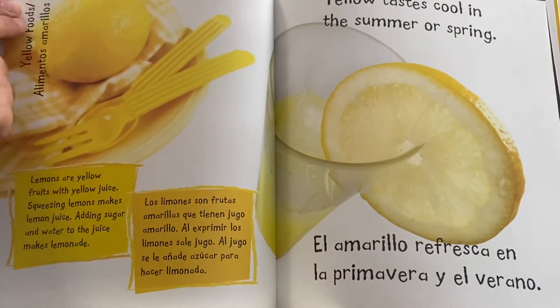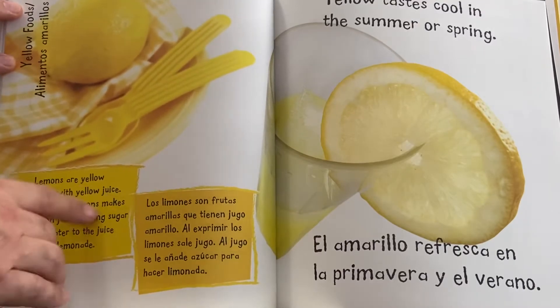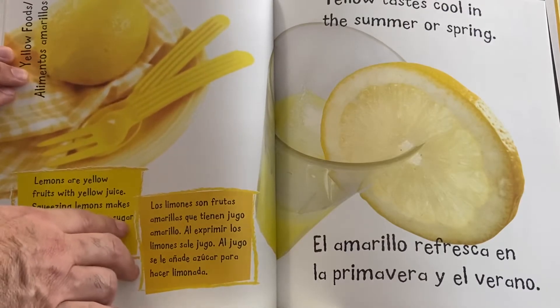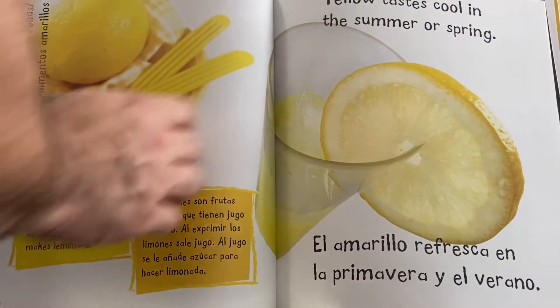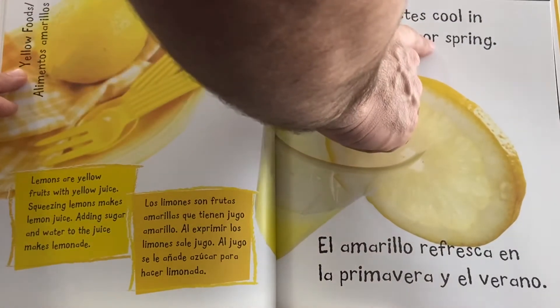Yellow foods. Lemons are yellow fruits with yellow juice. Squeezing lemons makes lemon juice. Adding sugar and water to the juice makes lemonade. Yellow tastes cool in the summer or spring.